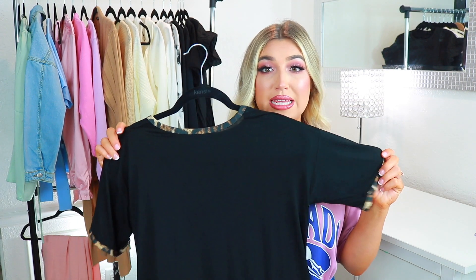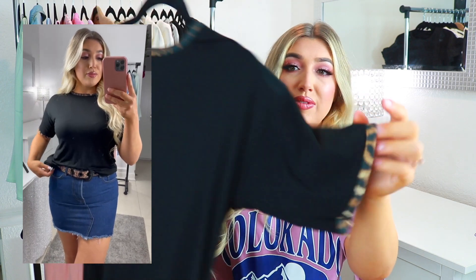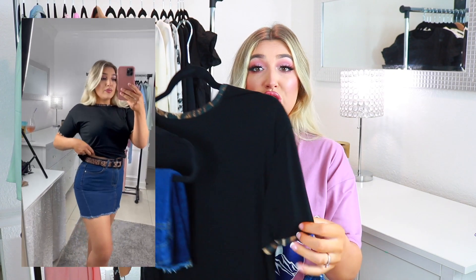The first outfit I put together was this black shirt with a cheetah print trim on the sleeves and neckline. It's super soft and simple — I love staple everyday casual shirts like this. I paired it with this jean mini skirt which also has some frill at the bottom. You can tuck it in or out however you want, and I wore it tucked in with this really cute cheetah belt that matches my shirt.